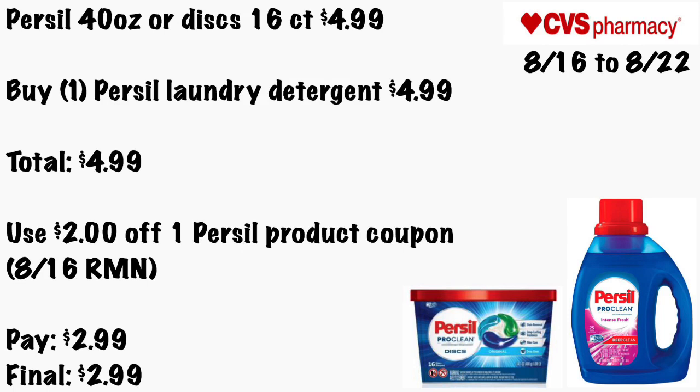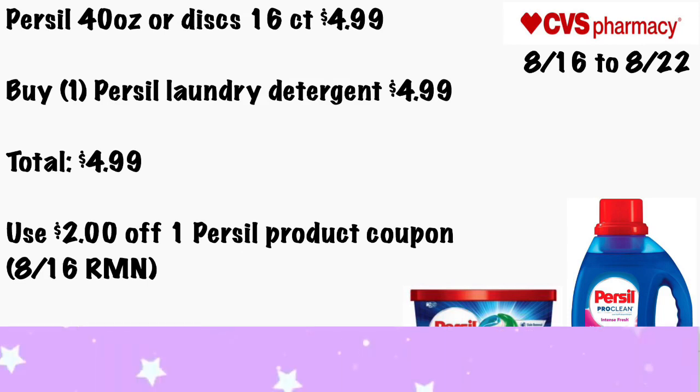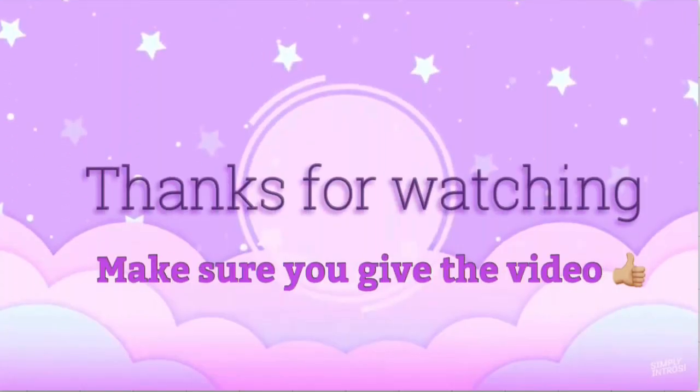Thank you guys so much for watching this video. I hope you guys found it helpful to see what deals are available at CVS for this upcoming week. Like I said, it's an okay ad at CVS, but I really couldn't figure out the Spend $40 Get $10 deal. If I do put together that deal, I'll share it with you guys on Sunday if I get some really good CRTs. There are a lot of food items and shampoo in the Spend $40, but we don't have really good coupons to go with those items.